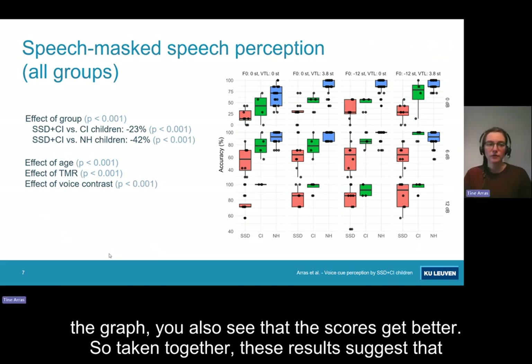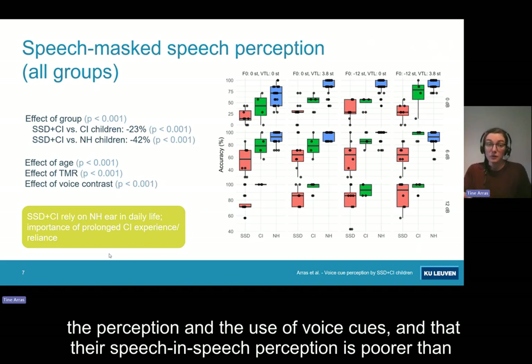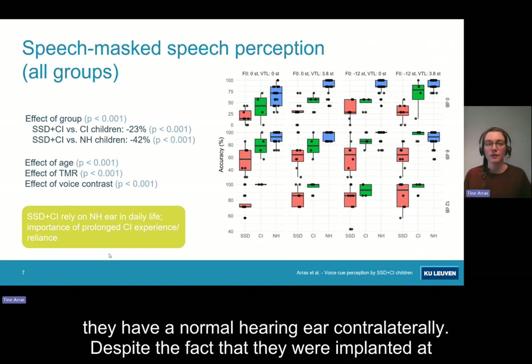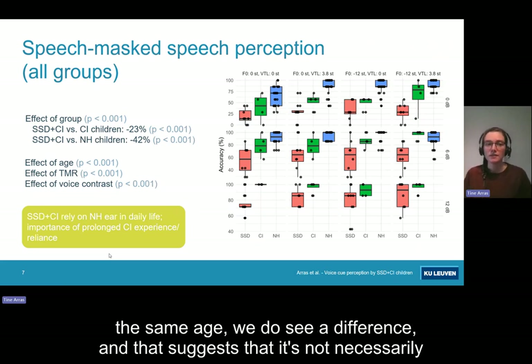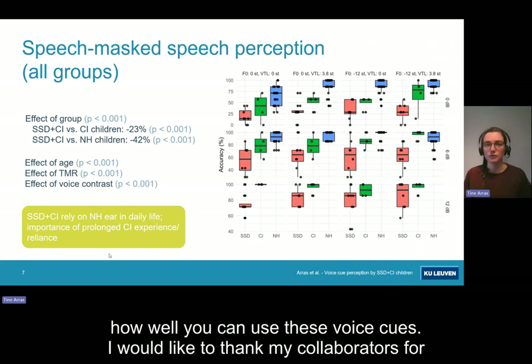Taken together, these results suggest that children with single-sided deafness probably rely on their normal hearing ear in daily life for both the perception and the use of voice cues, and that their speech perception is poorer than that of CI children because they are not used to relying on their cochlear implant. Despite being implanted at the same age, we do see a difference, suggesting that it's not necessarily the amount of CI experience, but more the amount of CI reliance that affects how well you can use these voice cues.